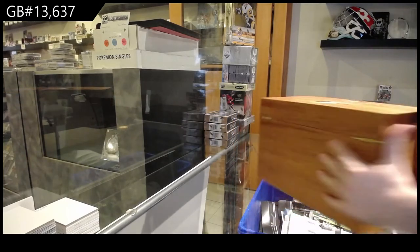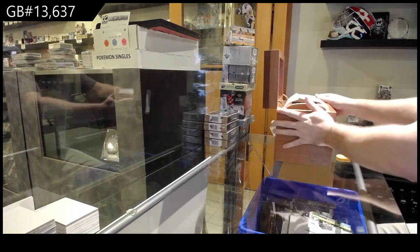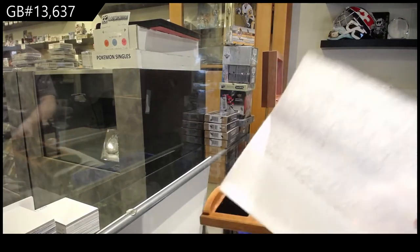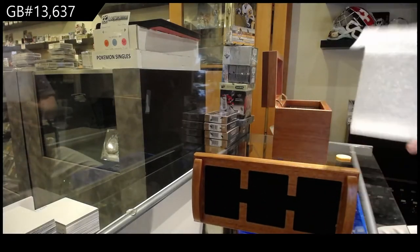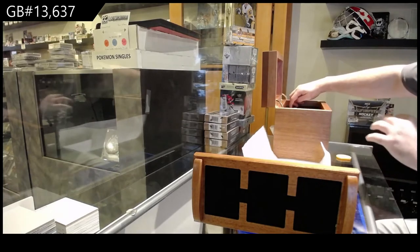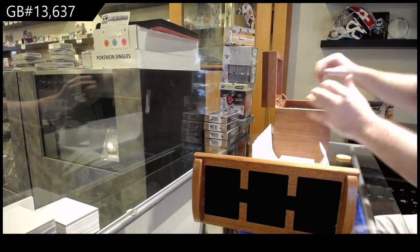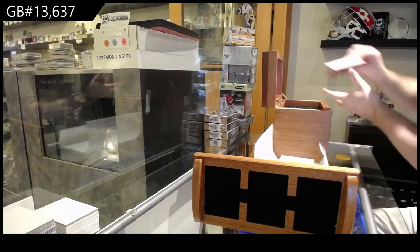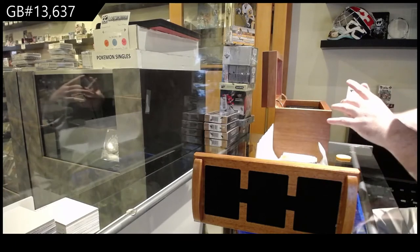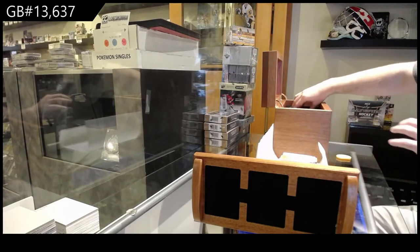All right, we got number 217. Oh my God — too funny, folks. It's a jersey, not a patch. So the first one's a jersey.